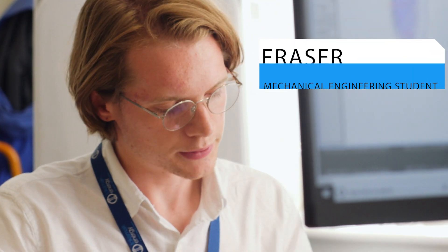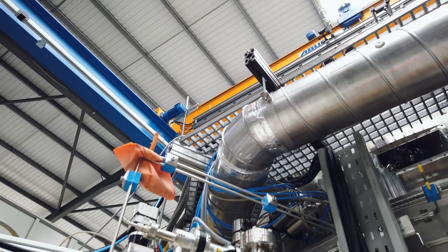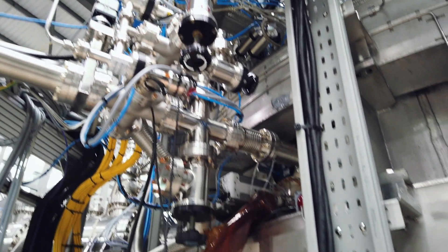At the moment I'm working on testing some material properties that are going to be used on mechanical components on the ST40. I've been in charge of coming up with the test rig, designing the test rig, sourcing the materials, manufacturing and doing the test, writing the report, and putting my report in the database.